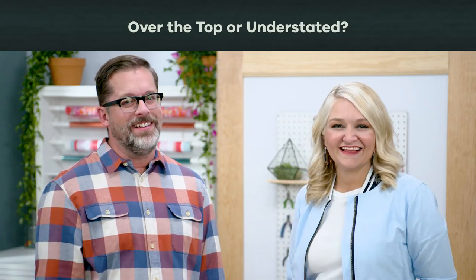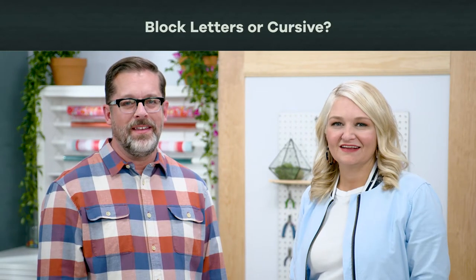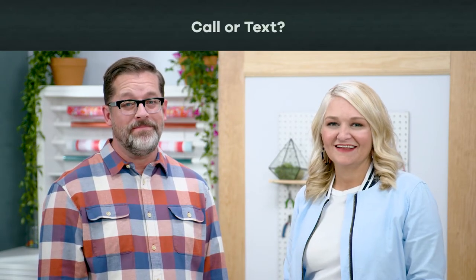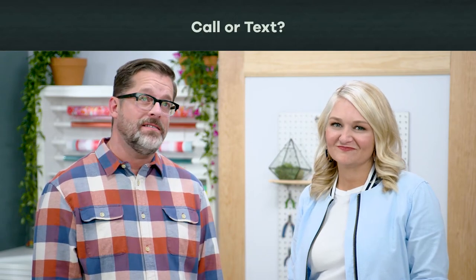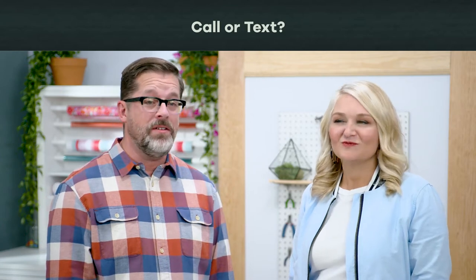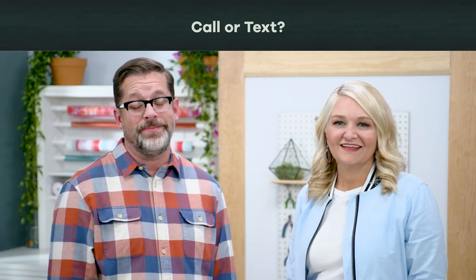Glitter. Block letter or cursive? Cursive. Watercolor or acrylic? Watercolor. Call or text? Call. Come on, you gotta call the person. I know, I know I should, but I really would rather text them. It's the right thing to do. I know. Text.